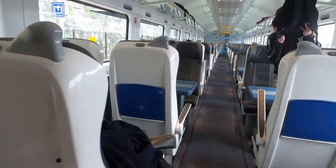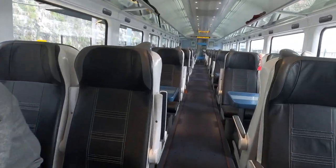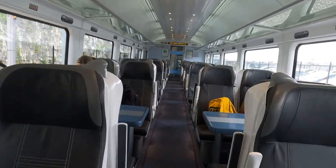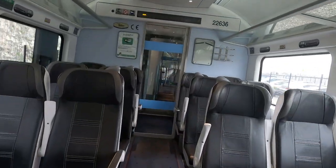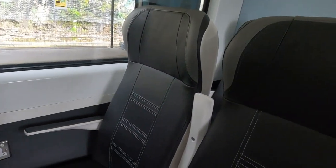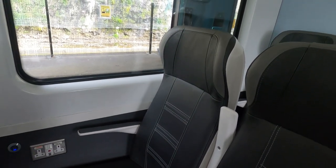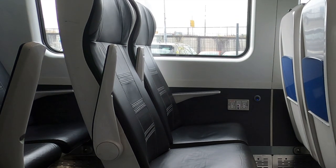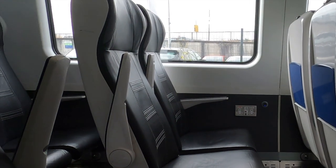The wide windows, glass-bottomed overhead racks, leather seats, and lighting make for a very pleasant cabin space. Here we are at my reserved seat — a forward-facing airline seat. You can select your exact seat when purchasing your ticket online. If you haven't seen any of my other Irish journeys on the 22000s, let's recap with a quick seat tour.